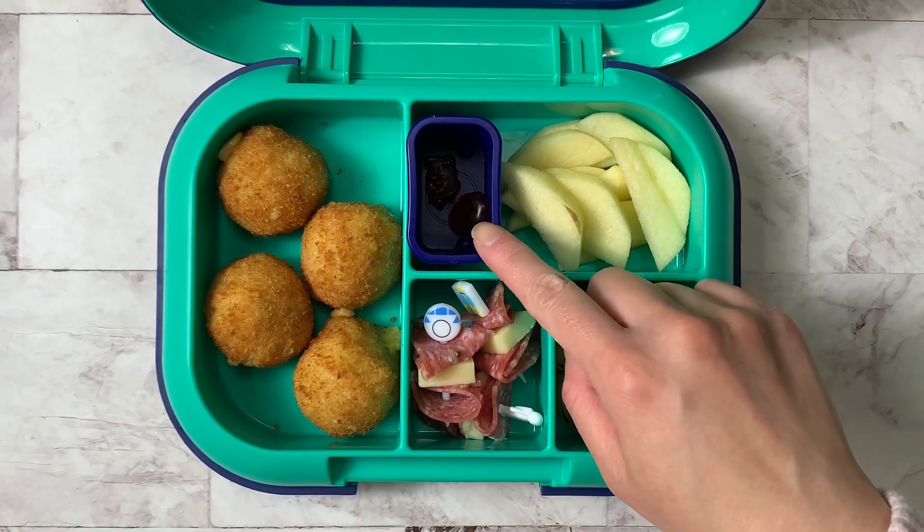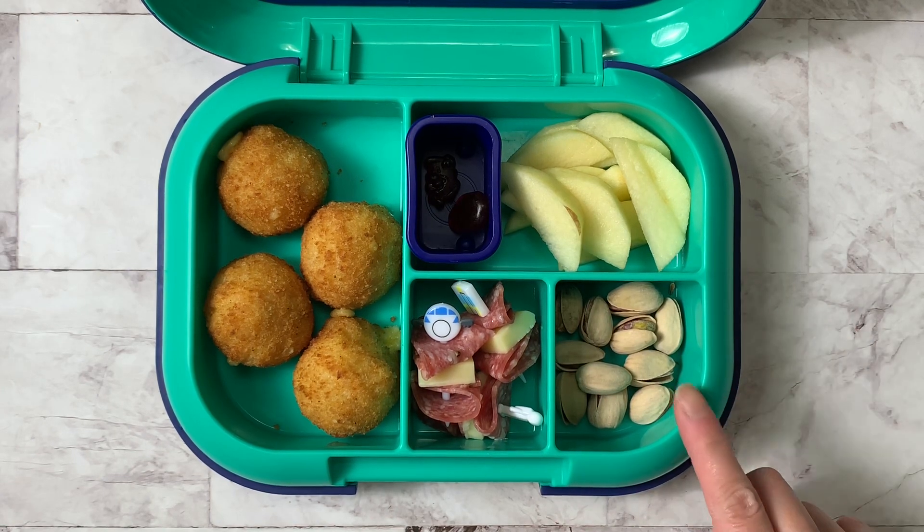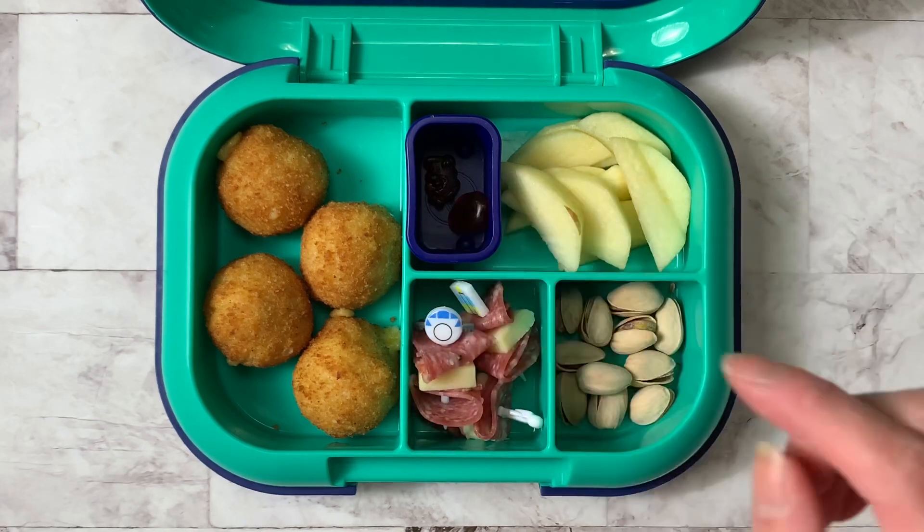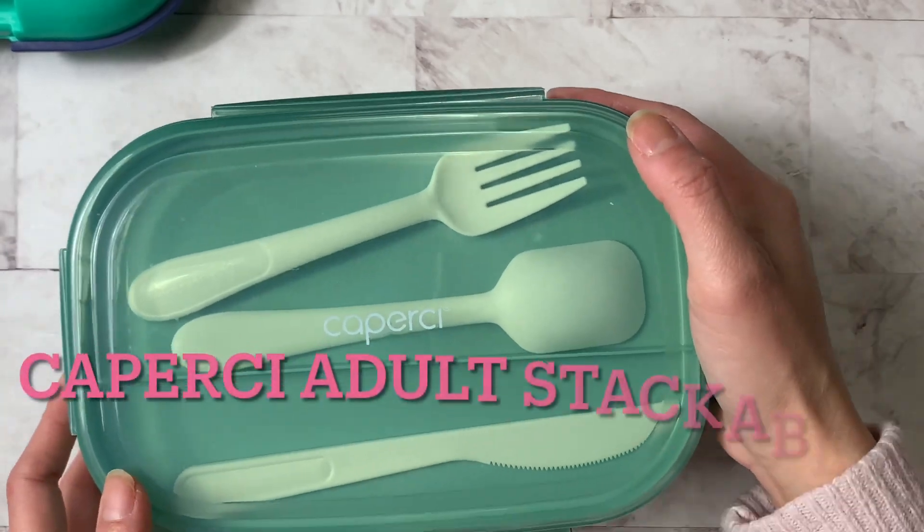While the mac and cheese bites were baking, I was making the rest of the box. Today I have multivitamins in a silicone cup, some apple slices, some pistachios, and then I made some salami and cheese skewers. That's his lunch.